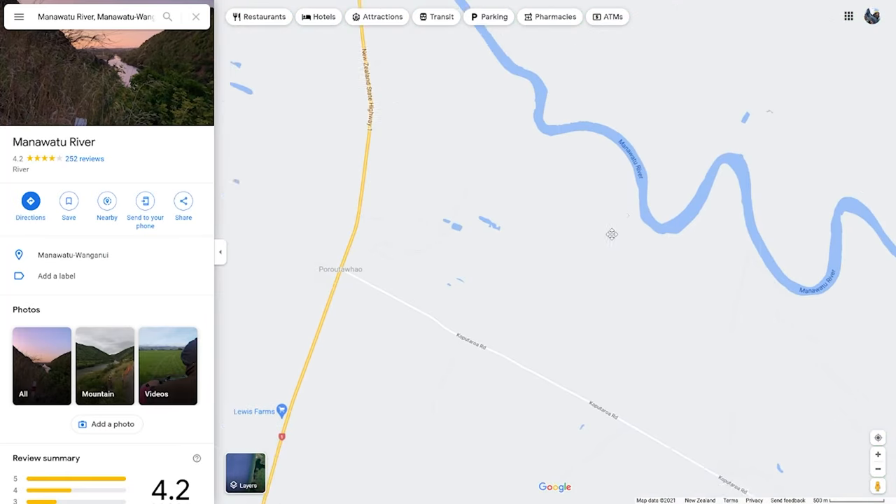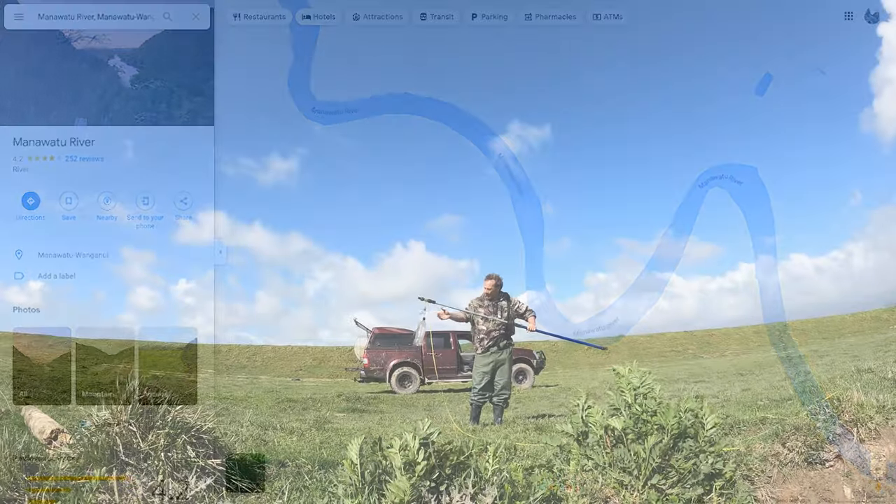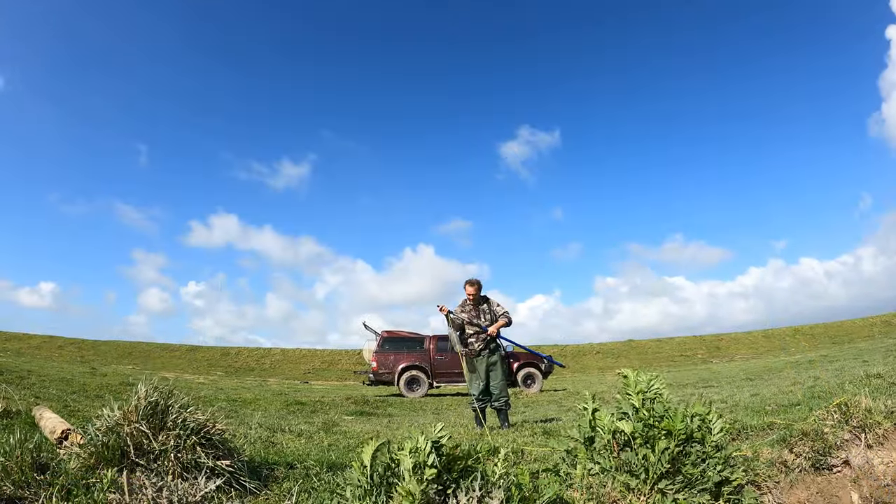So we started off by traveling to the Manawatu River. There, we managed to drive into a private property to look for some shallow waters to put our nets into.